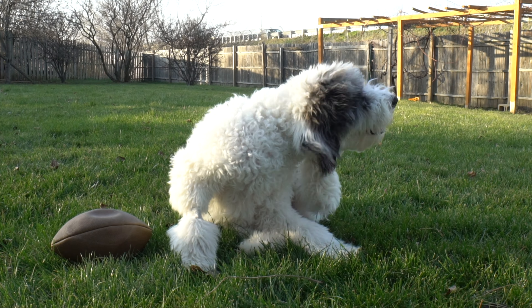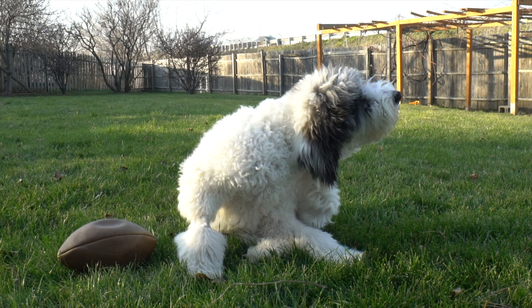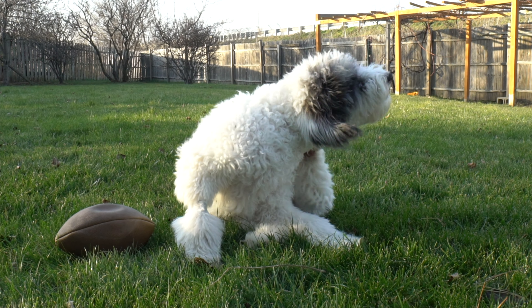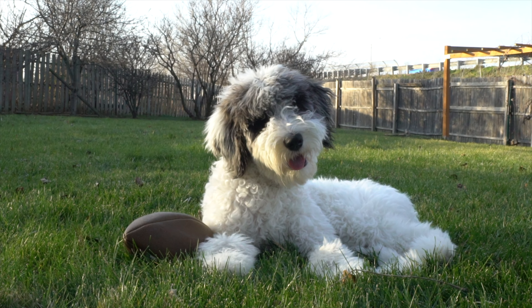Thankfully, Aussie Doodles are Velcro dogs, so generally they will naturally follow you everywhere. Creating engagement does not magically happen overnight — it's a process that requires work and time. Here are four tips to help you create that bond.